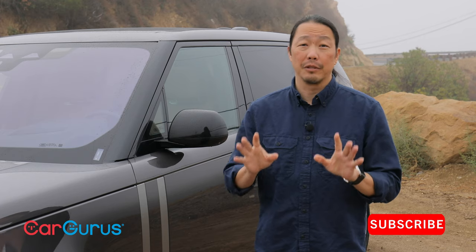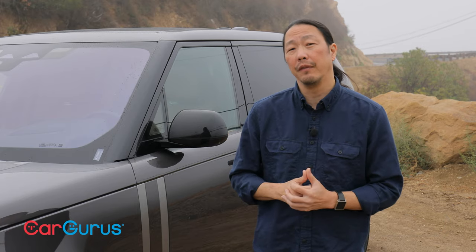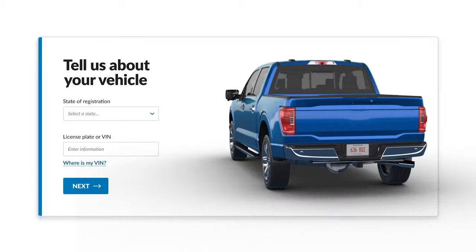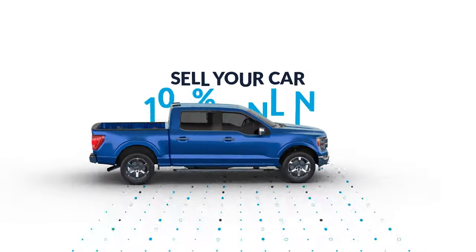Before we get into that, do us a favor and hit those like and subscribe buttons below to stay up to date with all of our latest reviews. Also remember, you can sell your car 100% online at cargurus.com. You'll get the best offer from thousands of dealers — they'll send someone to pick it up and get you paid. It really couldn't be any easier.